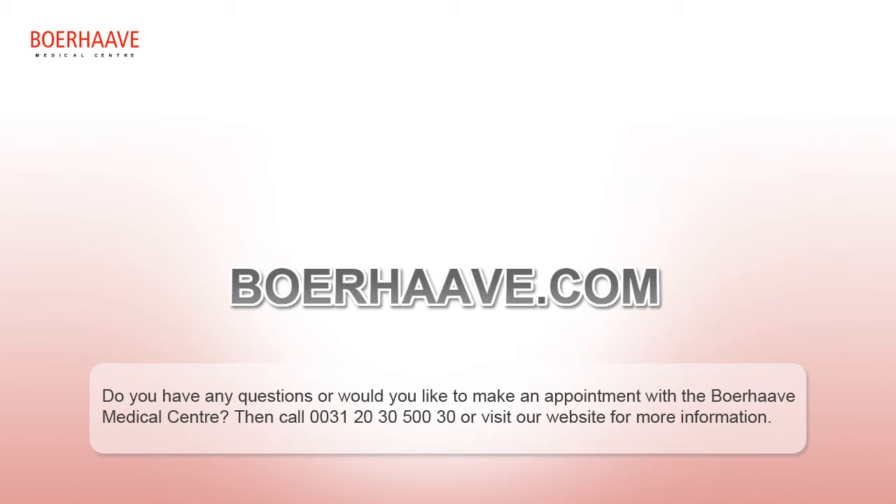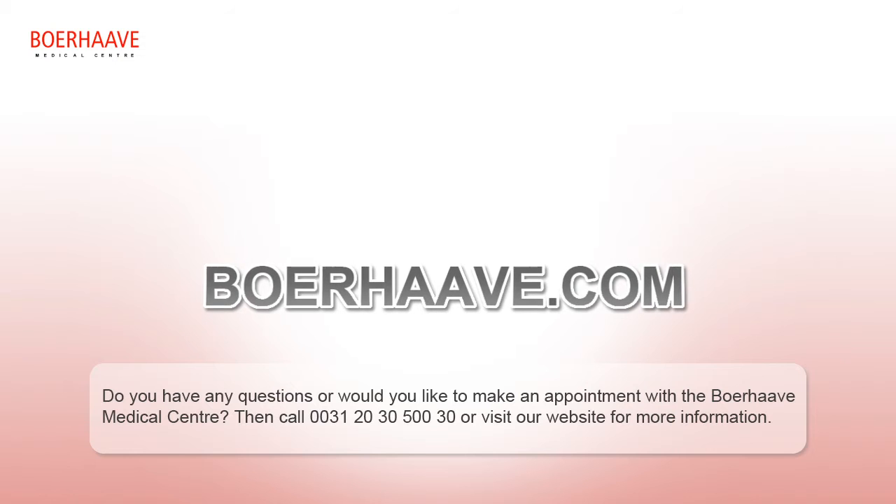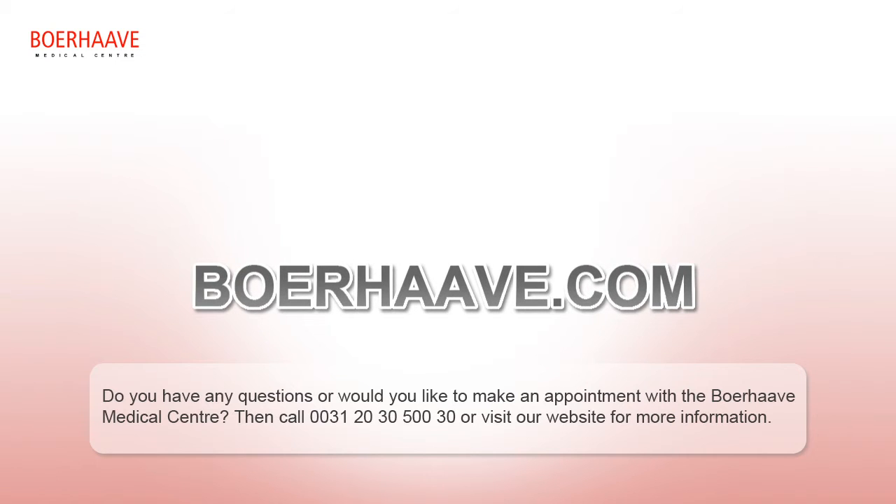Do you have any questions or would you like to make an appointment? Call us or visit our website for more information.